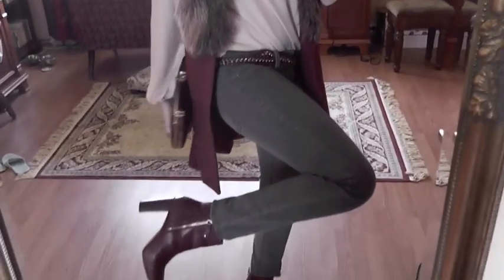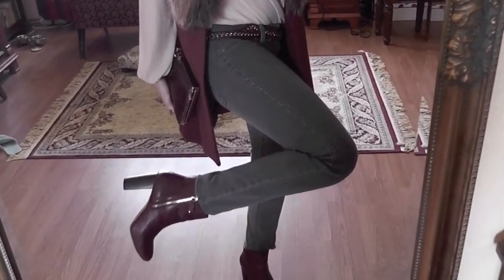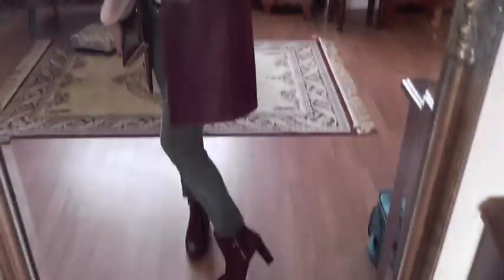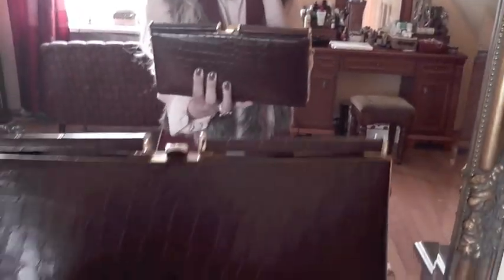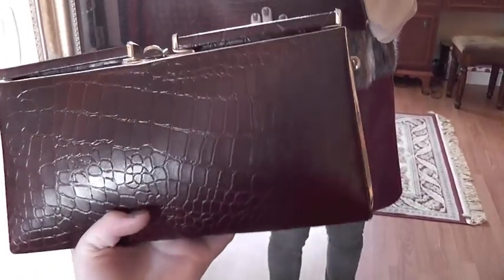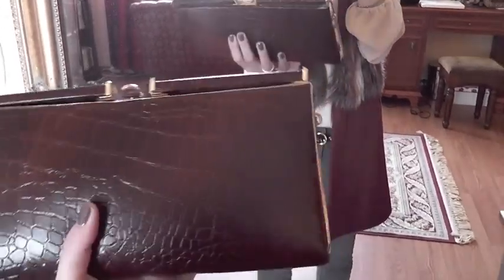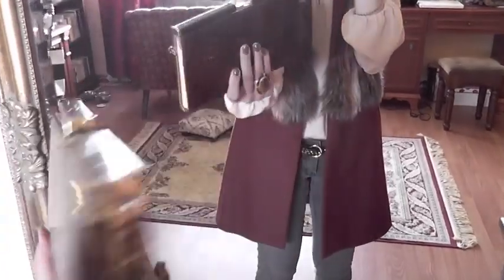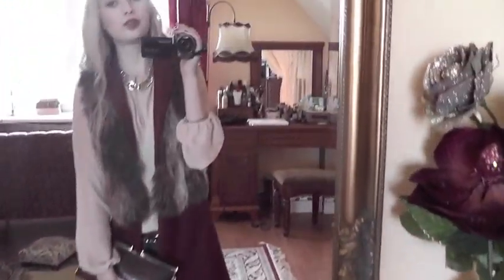The shoes are my Zara burgundy ankle boots, which I wore to death and I'm back to wearing now. The clutch I'm wearing is this one — it's actually my grandmother's, so it's very old, kind of a vintage family piece. It has a chain strap which I just tucked inside, and it goes well with the outfit.